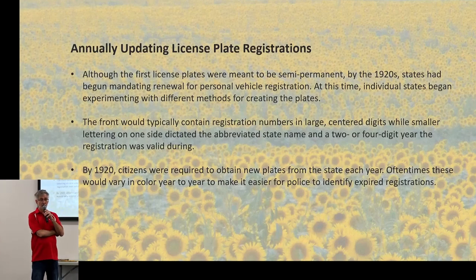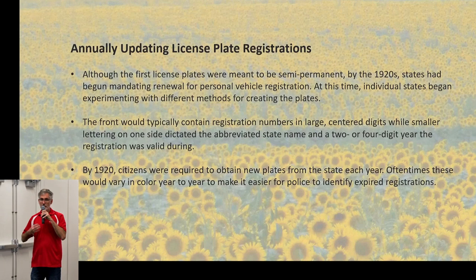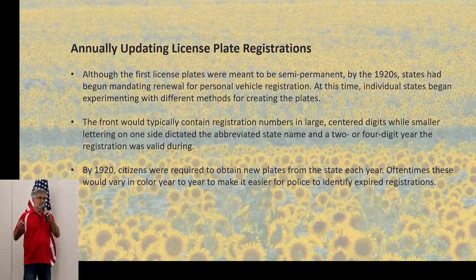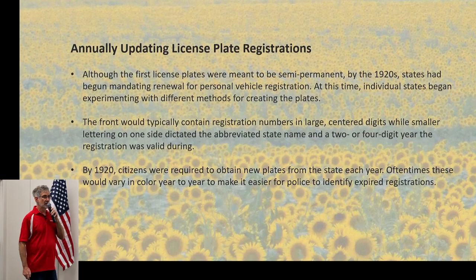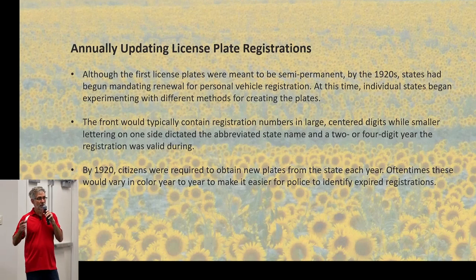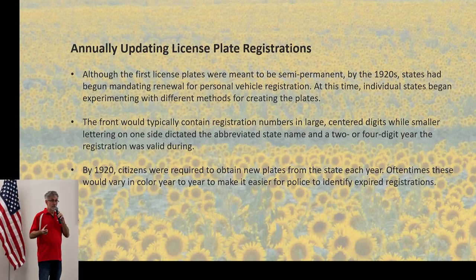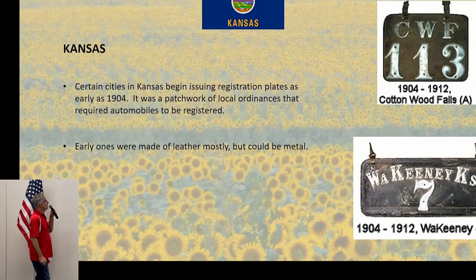States started keeping track of registrations annually. Almost all states now have registrations on an annual basis, though some are staggered — we'll get to how Kansas did that. Numbering systems vary by state: some have alphanumeric, some use counties, some have groupings. Generally, colors change by year unless a state uses decals, which Kansas does now.